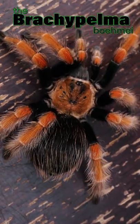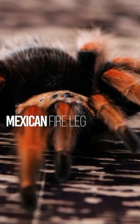Brachypelma baimi or bohemi — I don't know, I don't speak Latin. But commonly it's known as the Mexican Fireleg Tarantula.